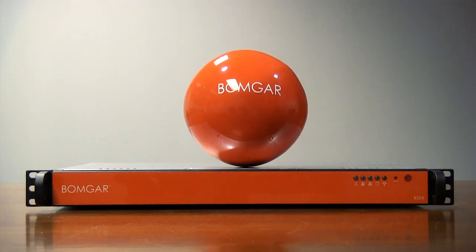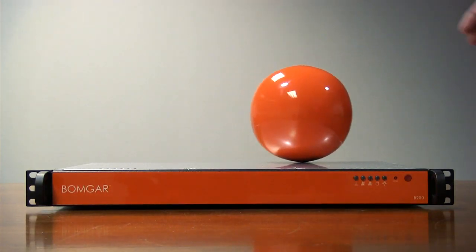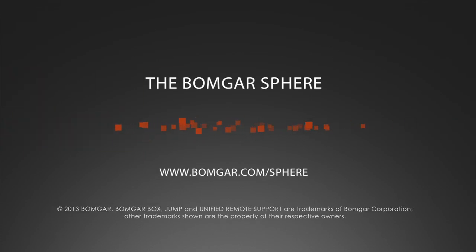The BombGar Sphere is the new shape of remote support. Thank you.